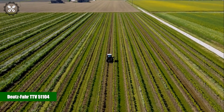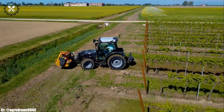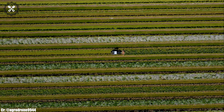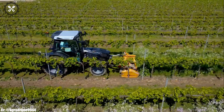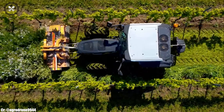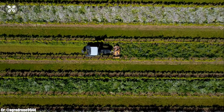Deutz FAHR TTV 51104. The Deutz FAHR TTV 51104 is a versatile and powerful tractor that embodies efficiency and innovation in modern agriculture. Manufactured by Deutz FAHR, a respected name in agricultural machinery, the TTV 51104 boasts a robust engine and advanced features, making it an indispensable workhorse for a wide range of farming tasks.